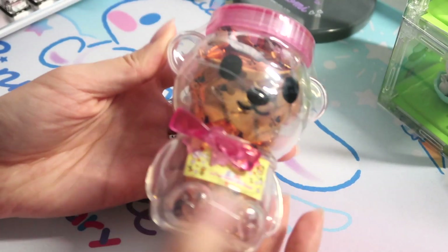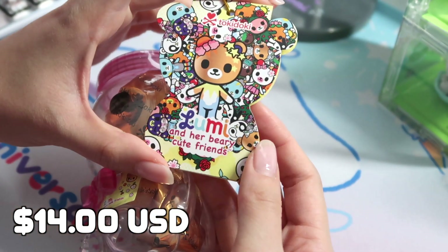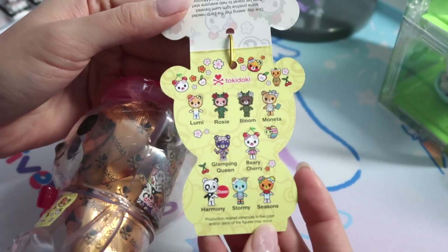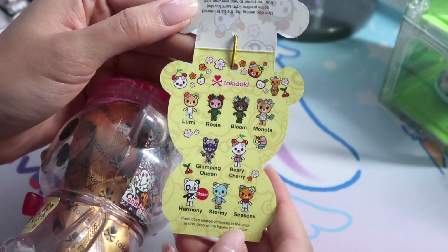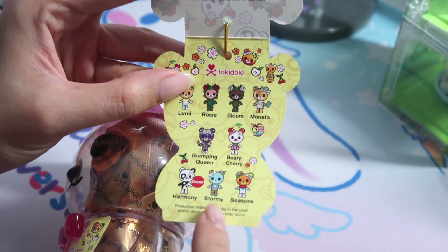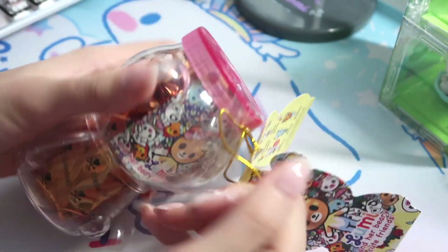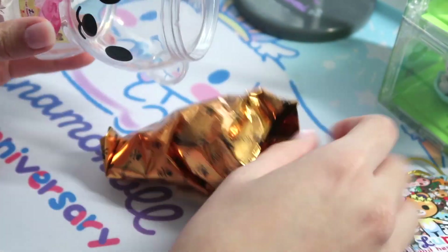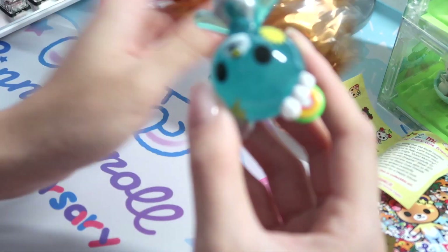Let's take a break from Hello Kitty and open the new Tokidoki Lumi and Her Berry Cute Friends. This is a new series they launched — there are nine designs and one chaser. I think they're all pretty cute. I definitely really like Berry Cherry or Stormy. And I love this packaging because it's shaped like a little honey bear bottle.